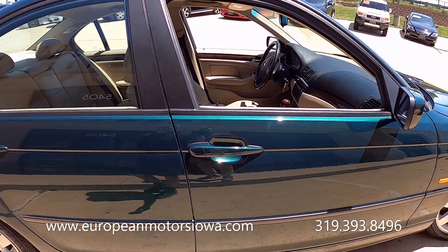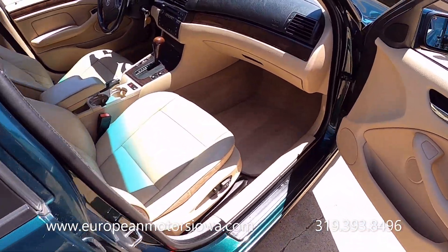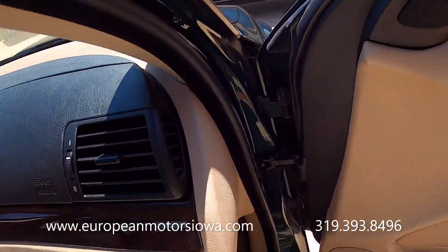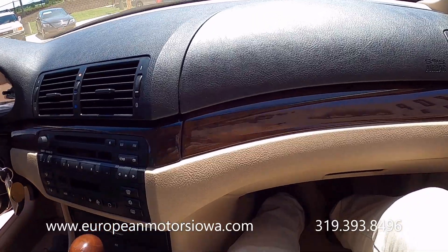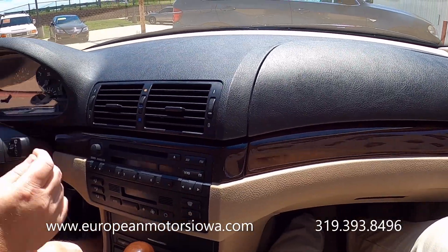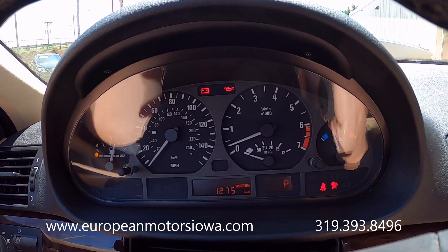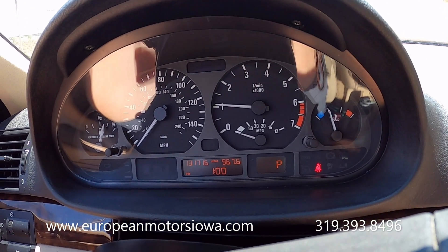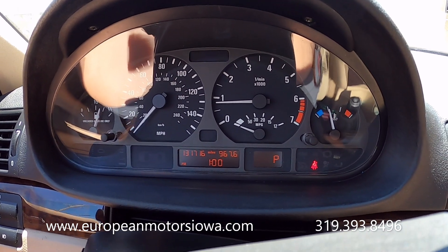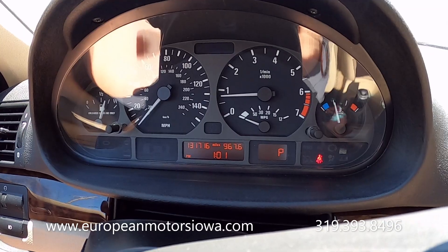Let's take it for a drive. You can see all the warning lights are clear. The mileage is 131,716. Getting the seat belt on to clear that warning light.